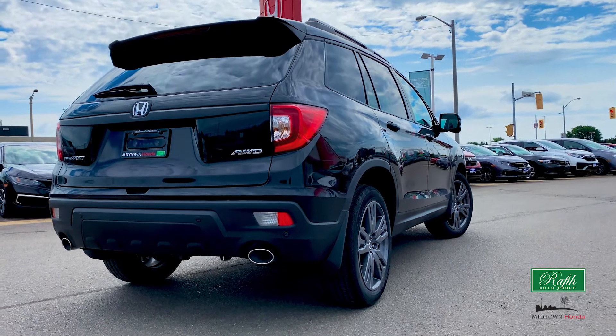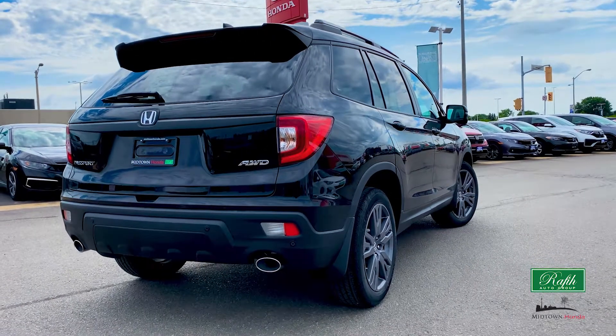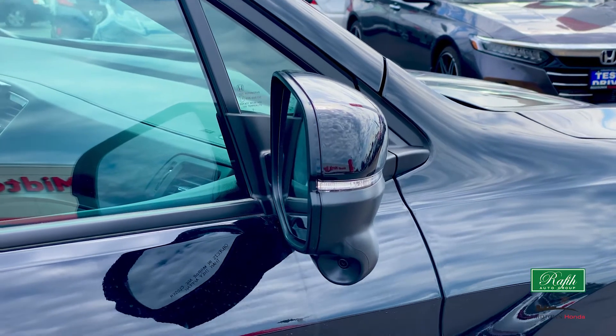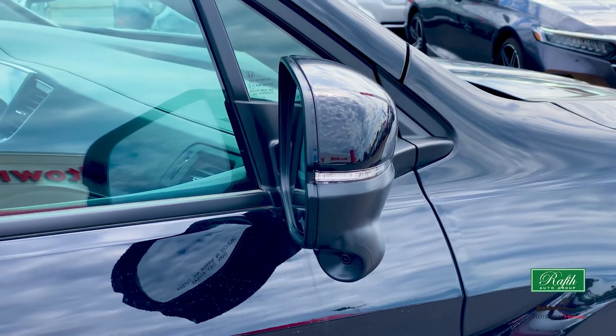With its sleek designs, it has a sporty look while providing plenty of space. The power side mirrors are also heated — good for winter, but also a fast way to dry wet socks after a day of hiking.